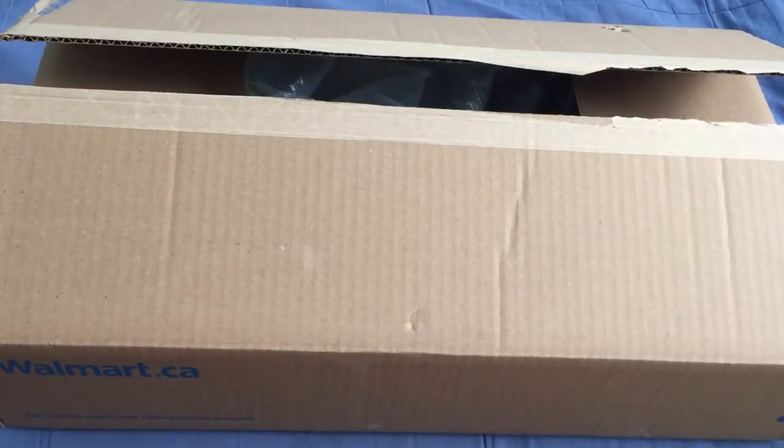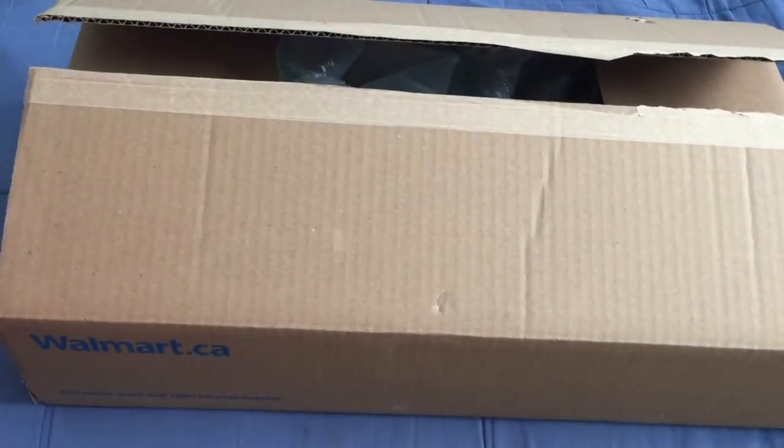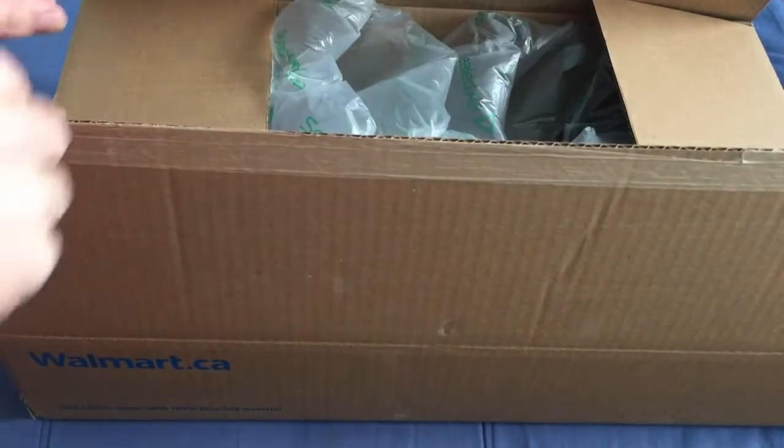Hello everyone, back with another unboxing — a big unboxing. I just picked this up at the post office. It is from Weimar. It's not playing cards — don't worry. That would be a lot of playing cards; it would be about 20 bricks of playing cards if it were.